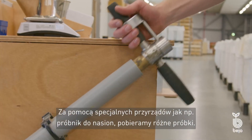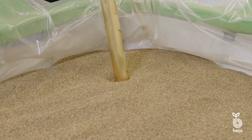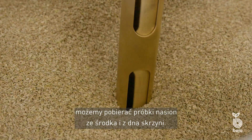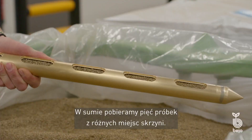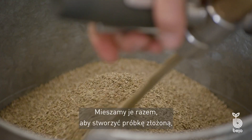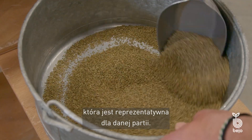Using special instruments like the spear sampler, we take various samples. We stick the spear sampler down into the transport box so that we can sample seed halfway down and at the bottom of the box. In total, we take five samples from various places in the box. We mix these together to create a composite sample, which is representative of the batch.